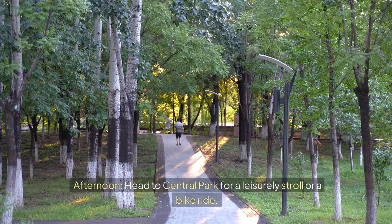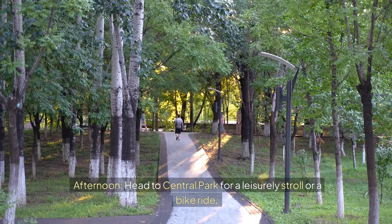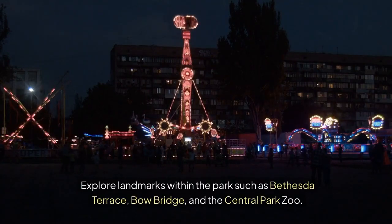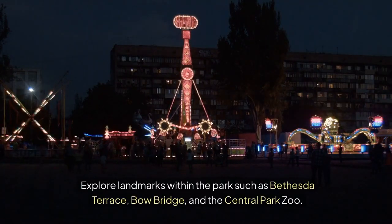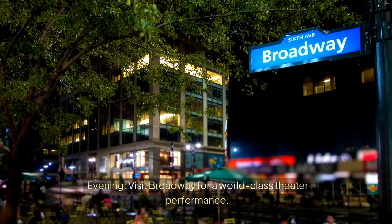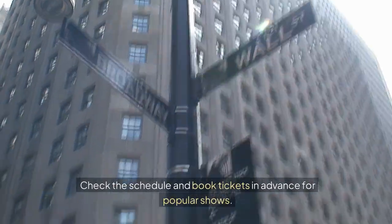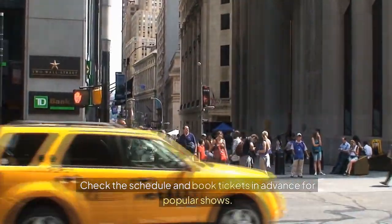Afternoon — head to Central Park for a leisurely stroll or a bike ride. Explore landmarks within the park such as Bethesda Terrace, Bow Bridge, and the Central Park Zoo. Evening — visit Broadway for a world-class theater performance. Check the schedule and book tickets in advance for popular shows.